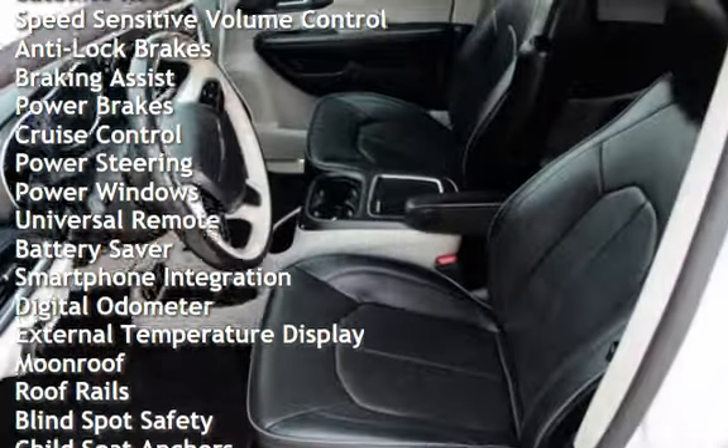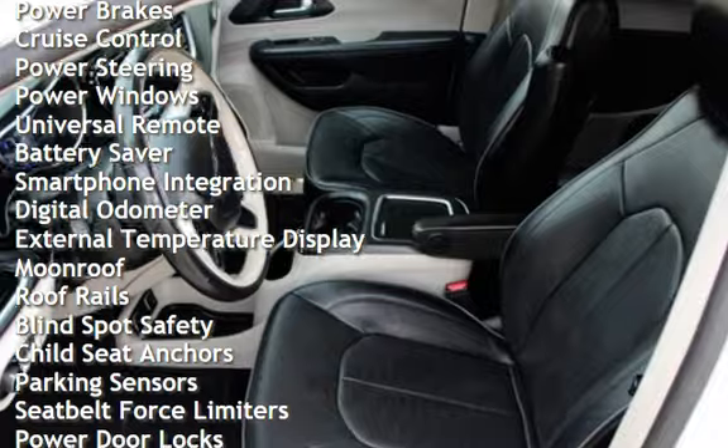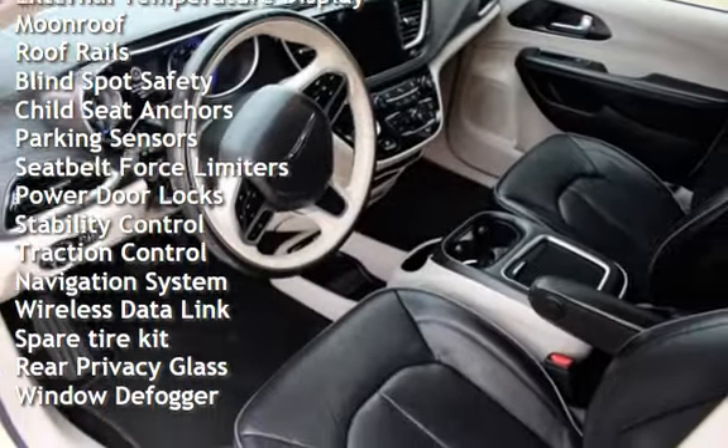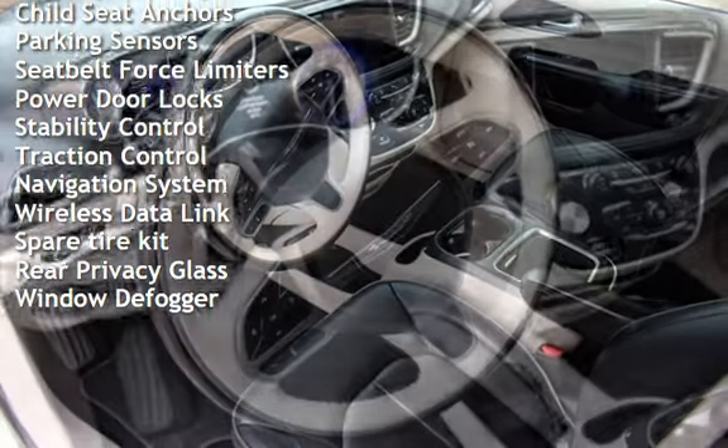Anti-lock brakes, braking assist, power brakes, cruise control, power steering, power windows, universal remote, battery saver, smartphone integration, and digital odometer.